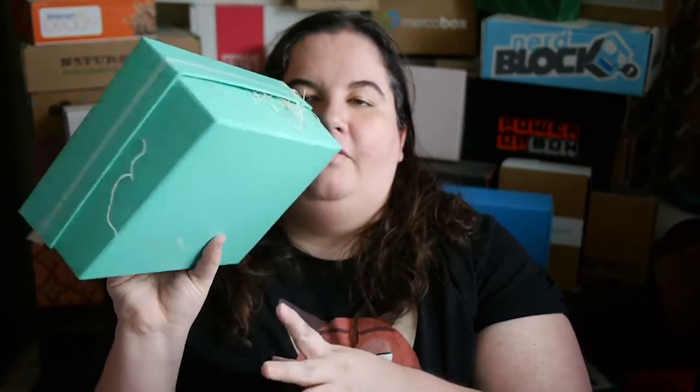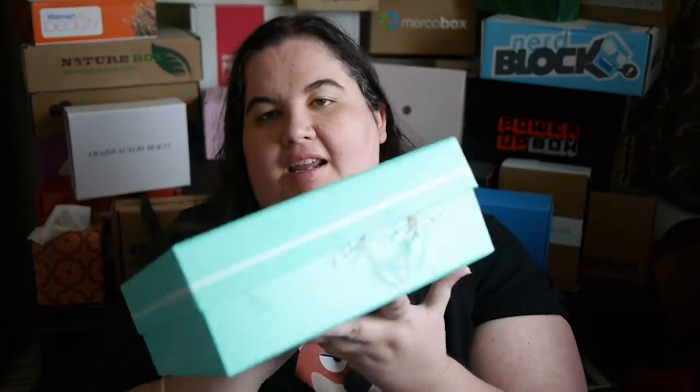Hi everybody, so today we are trying the world. We're looking at the Try the World box. This is a bi-monthly subscription service that sends you a sort of a staycation in a box. You get all the different stuff that goes along with different traveling, and this month we have Sweden. I got a great deal on it on Black Friday, and it has been really great. I just love the look of the box — I think it's so pretty and nice.